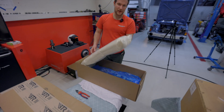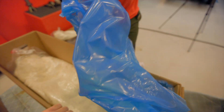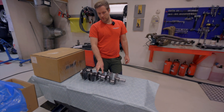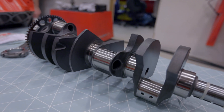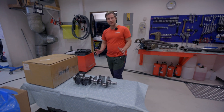We have the Callies 8-counterweight crankshaft. We got some extra counterweights in the center to keep the rotating assembly more balanced, because when running 2,000 horsepower plus at 8,000 RPM, the rotating assembly needs to be in good shape.